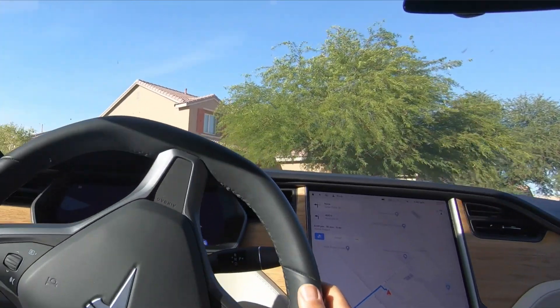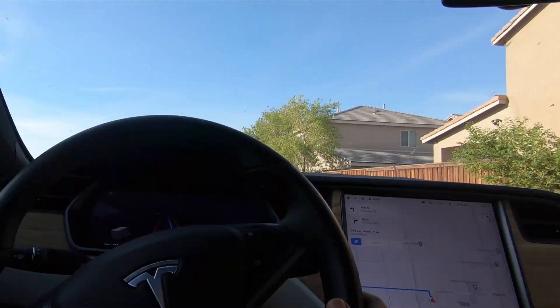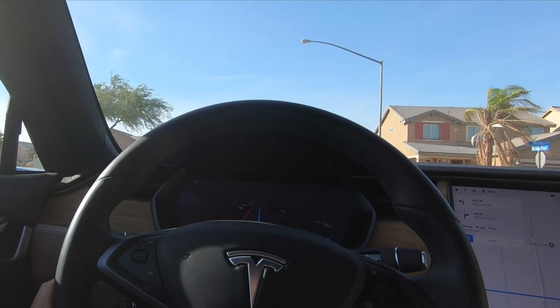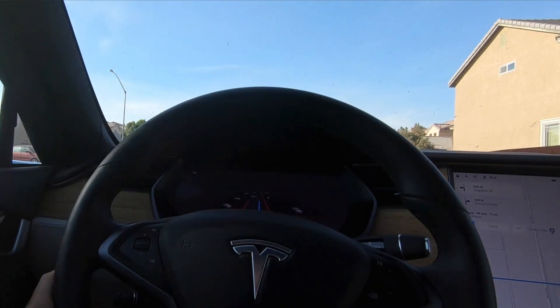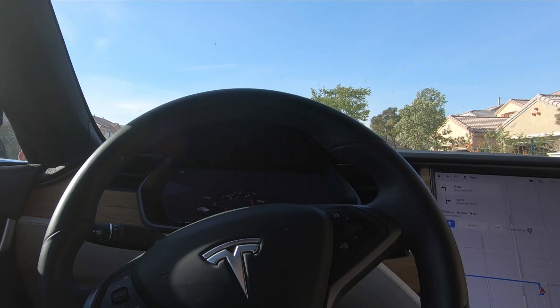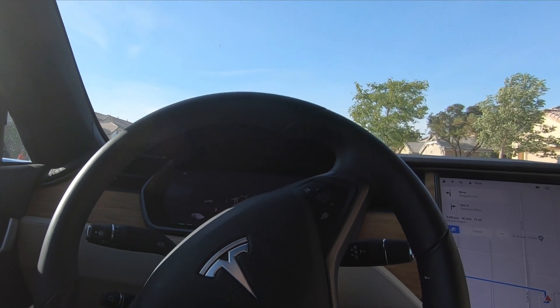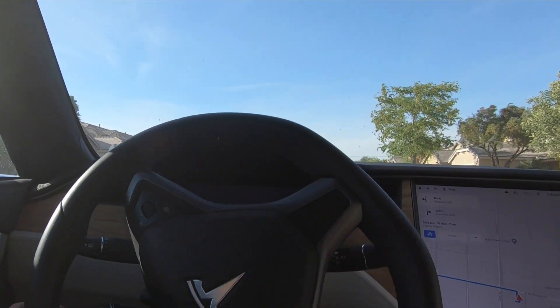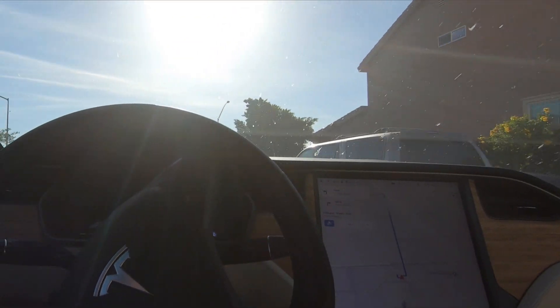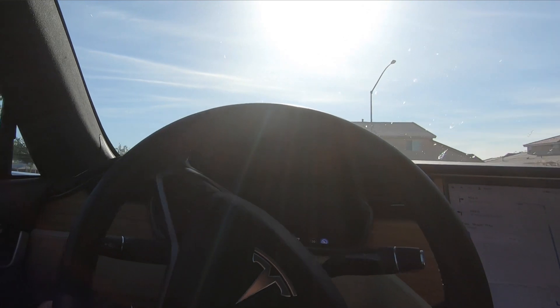And it just negotiated that stop sign with a car there. Now turn left onto Saguaro Street. It actually knows those children are there. Wow.